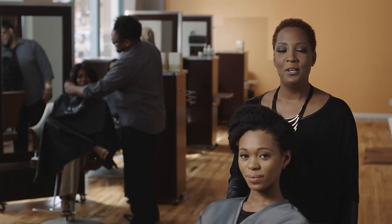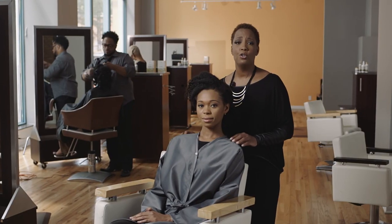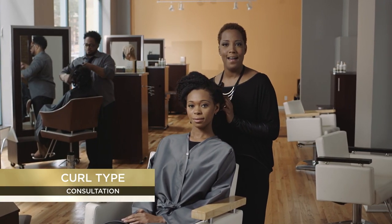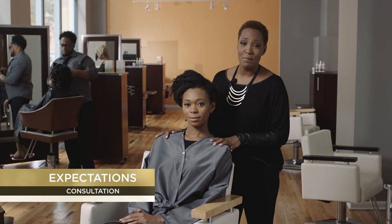Now remember, it's important to have a thorough consultation with your client. You want to make sure you check for the hair texture, the type of curl they have, their scalp condition, and most importantly, the client's expectations.